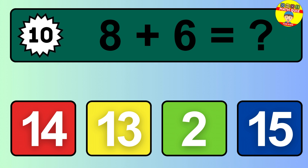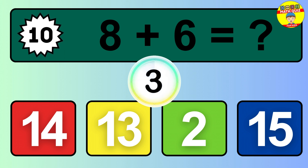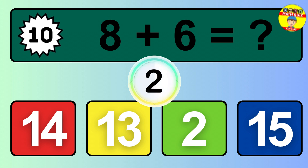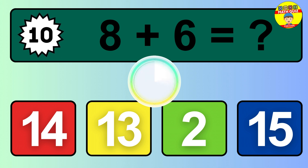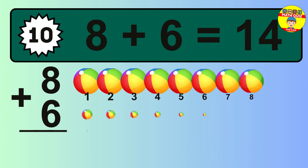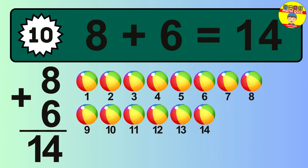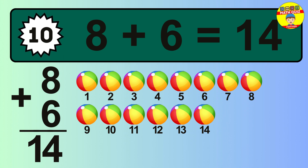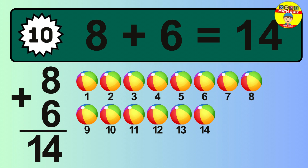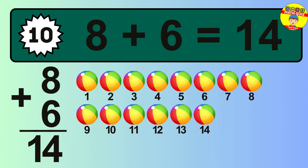Question 10. 8 plus 6 equals what? The answer is 8 plus 6 is 14. Let's count it: 1, 2, 3, 4, 5, 6, 7, 8, 9, 10, 11, 12, 13, 14.